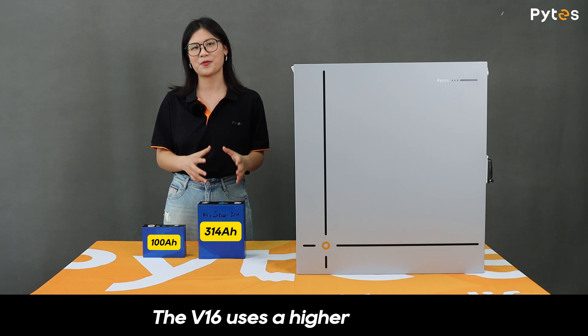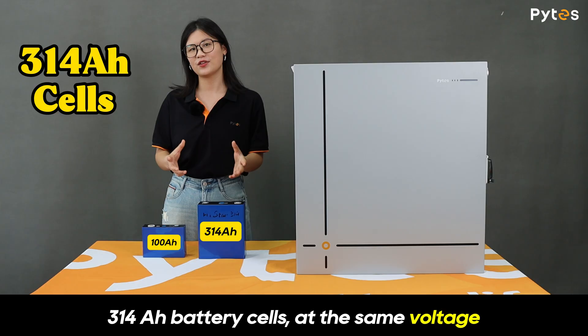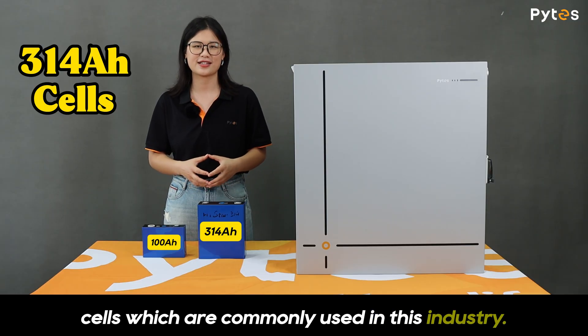And here's the game-changer: the V16 uses higher-capacity 314Ah battery cells. At the same voltage, that means more than triple the energy of the 100Ah cells commonly used in this industry.